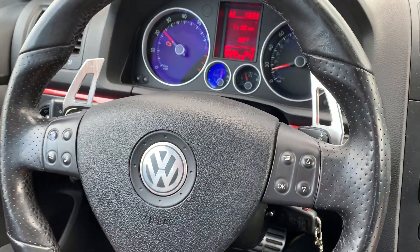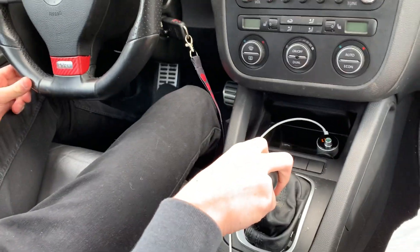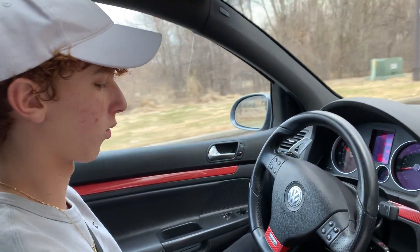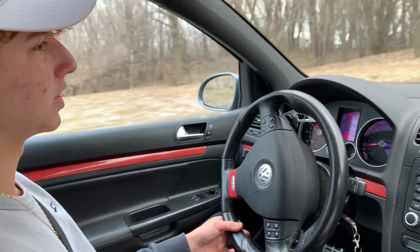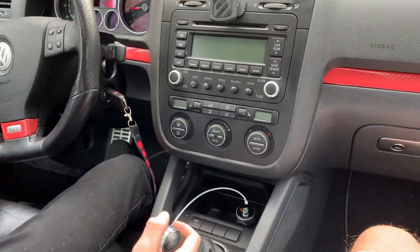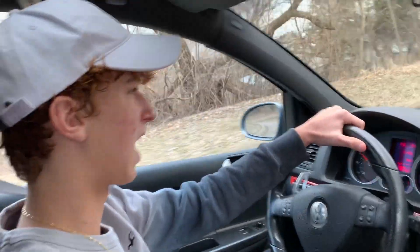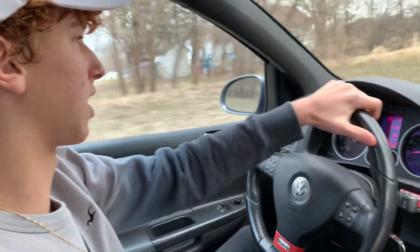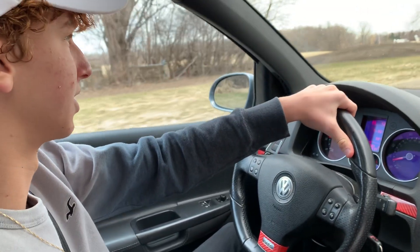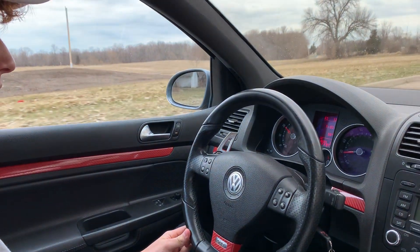How often do you use sport mode? I'm in drive everywhere, but if I want to get quick — say I need to pass someone — usually all I need to do is downshift a gear and hit it. There's really no reason to use sport mode because drive gives you plenty of power. Sport mode doesn't give you more horsepower; all it's doing is giving you a higher RPM range and letting the car build bigger torque and accelerate quicker.